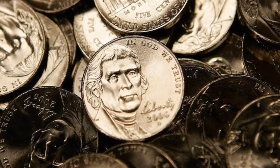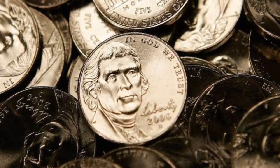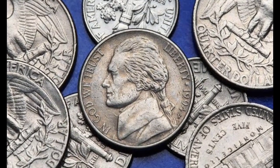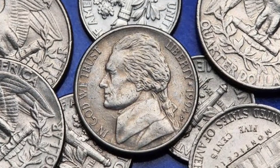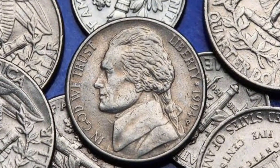Grading the 1958 Jefferson nickel. When looking at coins that have been around for decades, you have to take a close look at the coin's condition. While some of these coins may be valuable even if in poor condition, collectors typically only desire coins that are in pristine condition.